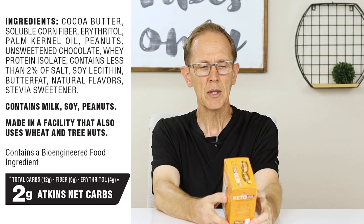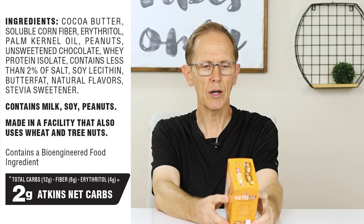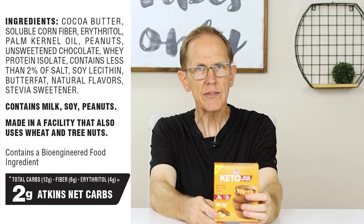Now that we know they're keto, we also want to look at the ingredients. We want to know not only is it keto, but is this a healthy option? So let's jump into that. The ingredients are: cocoa butter, soluble corn fiber, erythritol, palm kernel oil, peanuts, unsweetened chocolate, whey protein isolate, contains less than 2% of salt, soy lecithin, butterfat, natural flavors, stevia sweetener. That's a pretty good list. However, there are some yellow flags I want to point out to you, and even one red flag.